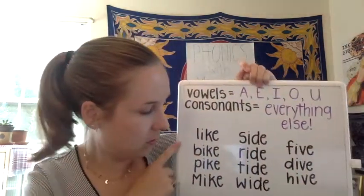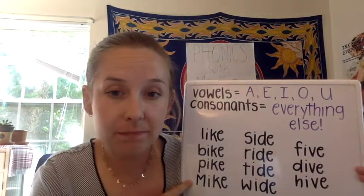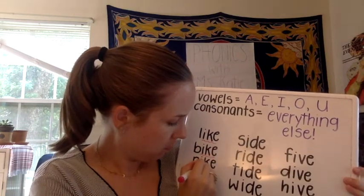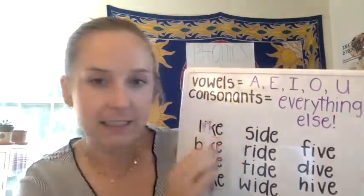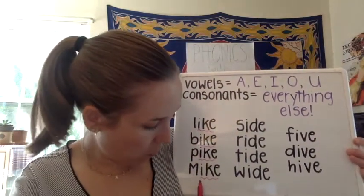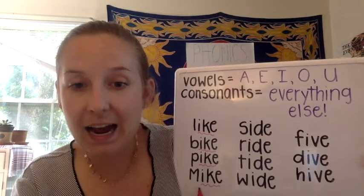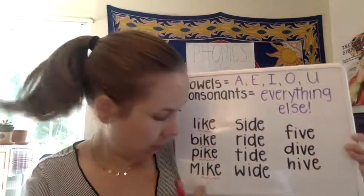What do you guys notice about those words? Maybe first you notice that they all rhyme — like, bike, pike, and Mike all rhyme. And you might notice, if you remember our last lesson, that they have that pattern on the end. They all end the same way: I, K, E. That is the vowel, the consonant K, then that sneaky silent E on the end. Because of that sneaky E, the I is saying its name — Mike. We can hear the long I in the middle of that word.